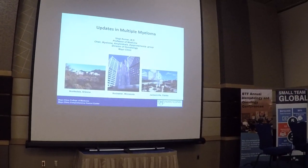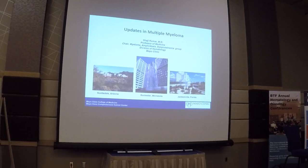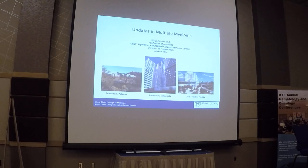Good morning everyone, hopefully everybody has been caffeinated and woke up. What I would like to do this morning is spend the first 5-10 minutes to put in context the current approach to treatment of myeloma, and then present the abstract from ASCO that will give us some guidance as to what to do with patients with myeloma once they relapse after their initial treatment.